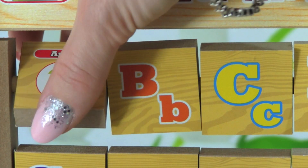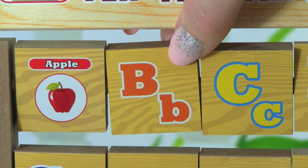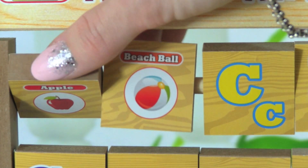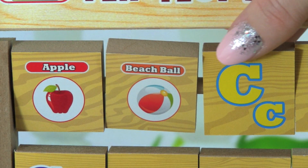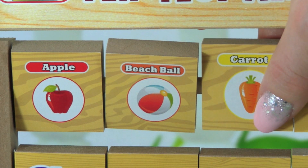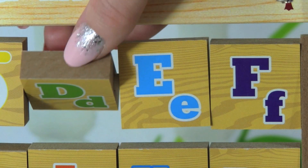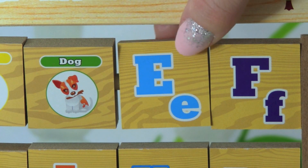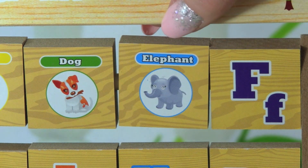A is for Apple. B, B is for Beach Ball. C, C is for Carrot. D, D is for Dog. E, E is for Elephant.